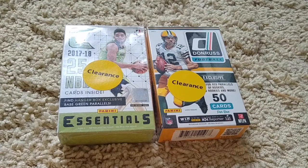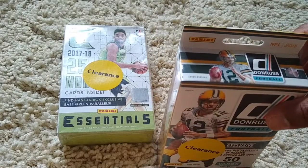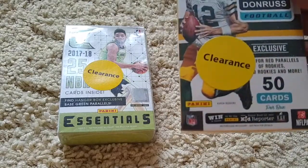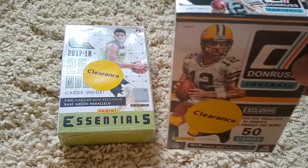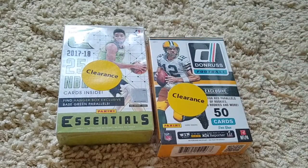Hey guys, Jbiz one more time again. Alright, here's that box break that I promised you. Two blaster boxes — I believe this is 2018 Donruss. I forgot the year was in some obscure place. Actually it's right there on the top: 2016 Donruss.